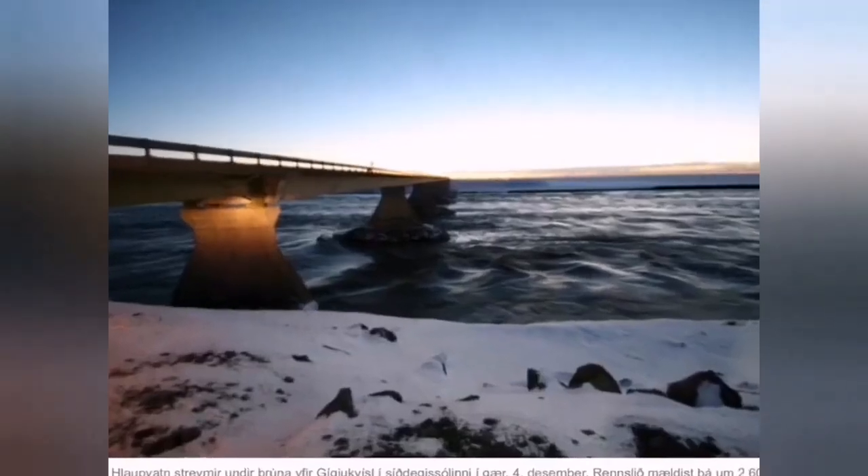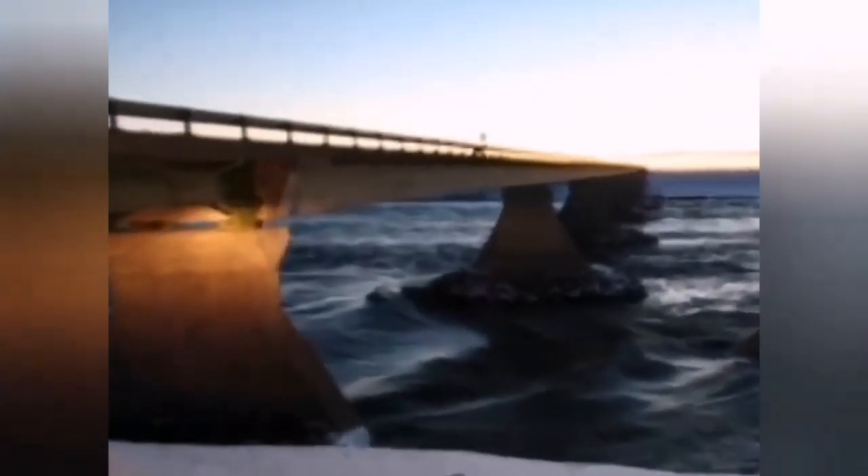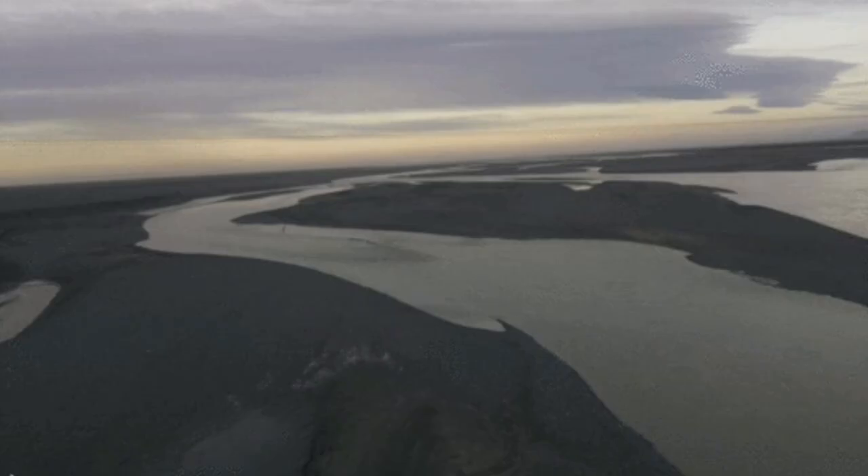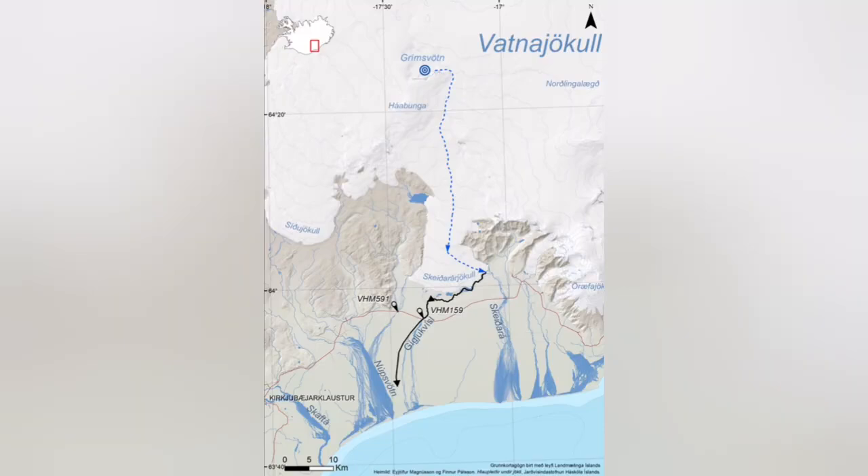Even in the middle of the winter, when there should not be any water flowing. The water rises and falls as if it has a tide. This comes from the Grímsvötn area.